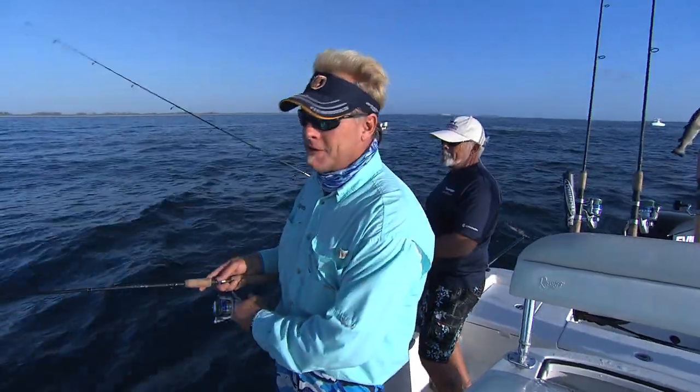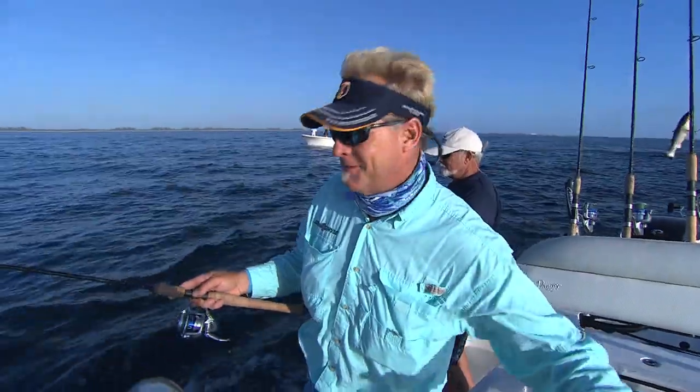Y'all stay tuned to this episode of Addicted Fishing. It's going to be a smorgasbord catch today. We're going to see what we can do. Let's go!